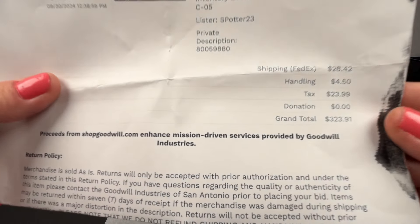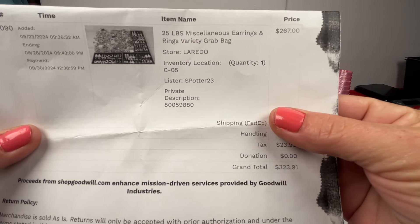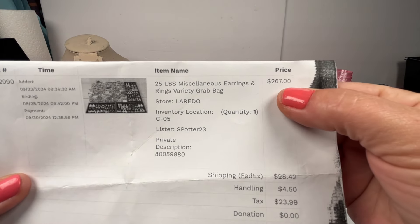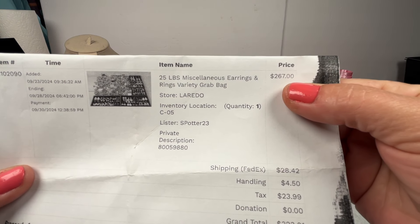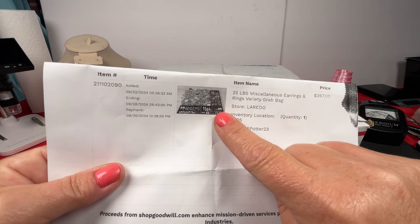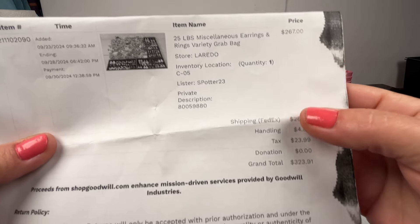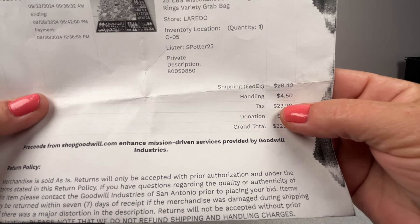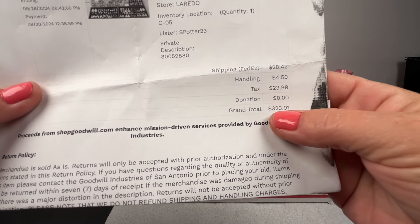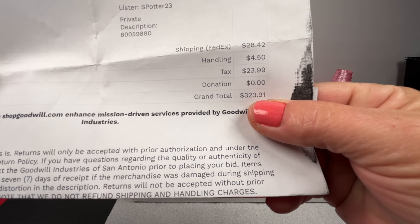This one cost me — the bid went up to $267, which is a little high, but I did want it. A lot of people try to get this one nowadays so it's really hard to win the bid. But I did win this bid, and with tax, handling, and shipping this one cost me $323.91.